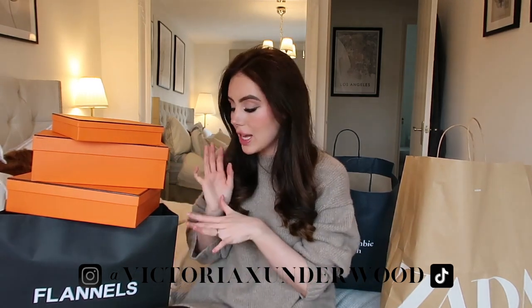Hey guys, so as you can see I've got a lot of stuff around me. I'm doing a little bit of a collective haul today. I haven't bought these things all in one go — it's been over the course of the past few weeks. I've got some really gorgeous bits from Zara, Abercrombie and Fitch, River Island, Hermes, and Flannels. So grab yourself a cup of tea and let's bunker down and do this haul.